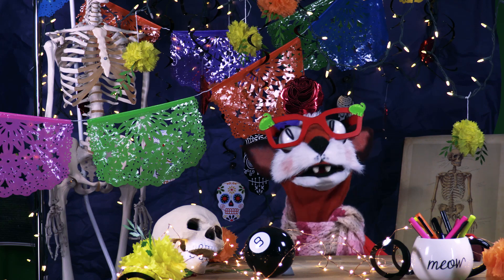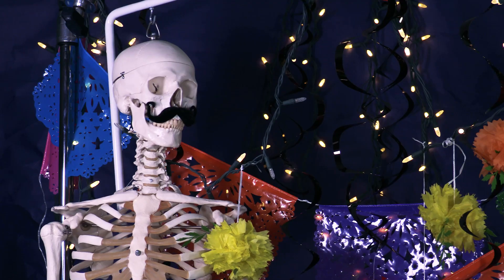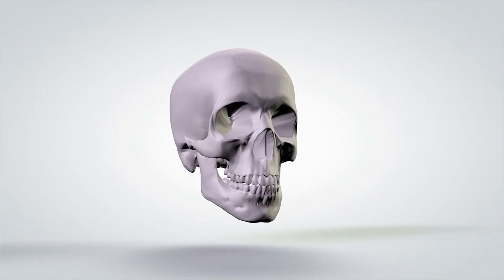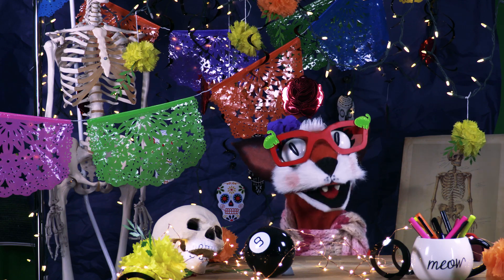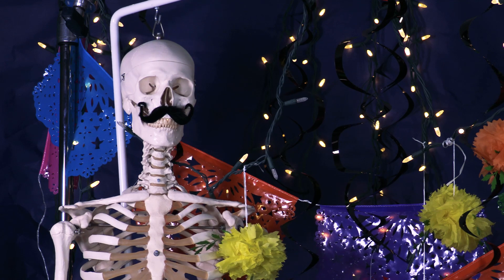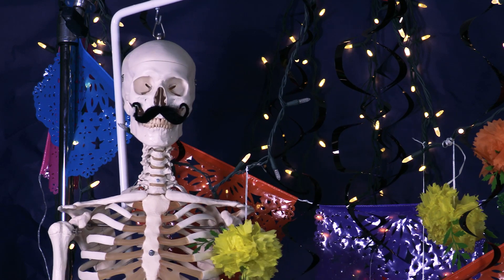Our skeleton also protects our internal organs, like our heart and lungs. And our skull protects our brain. Everyone has a skull to protect our brains. On Día de los Muertos, one way we celebrate is by eating candy skulls. You may even find one with your name on it. My name is Scully, but my skull isn't made of candy.